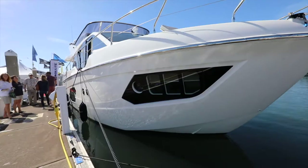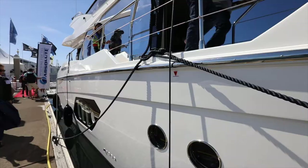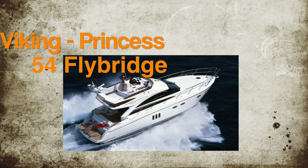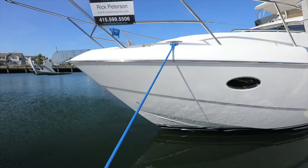In the last episode of our show, we reviewed the 50-foot absolute flybridge. In this episode, we look at value yachts. Some yachts can be of better value. This happens to be a used 2006 Viking Princess 54-foot flybridge that has been refitted with upgrades for $649,000.